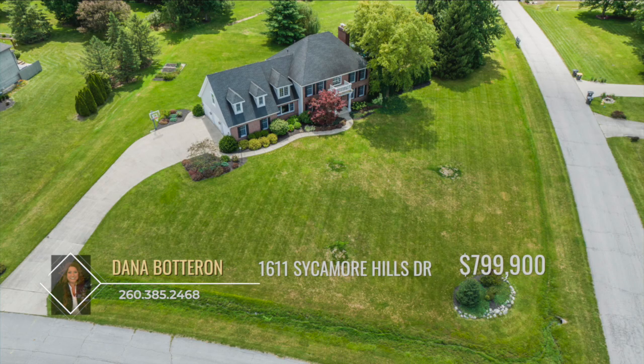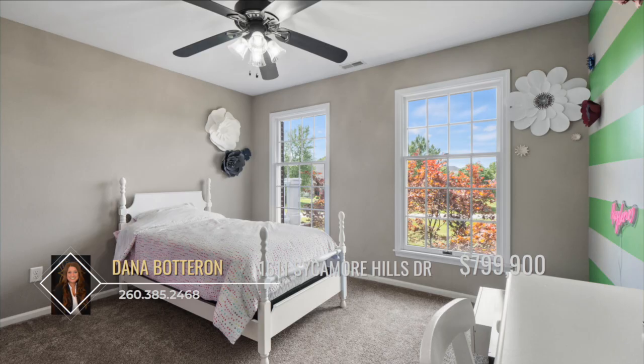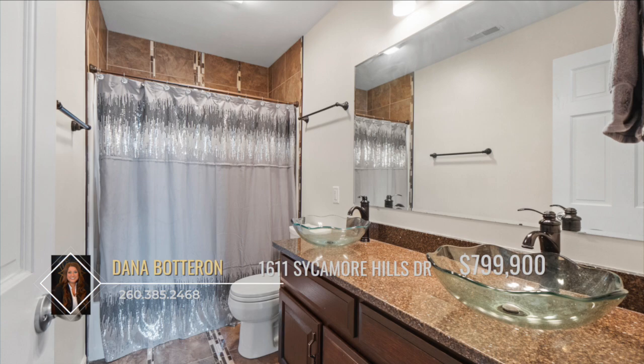This Southwest Allen County home sits on nearly an acre lot, offering over 5,000 finished square feet, five generously sized bedrooms, and five renovated bathrooms.